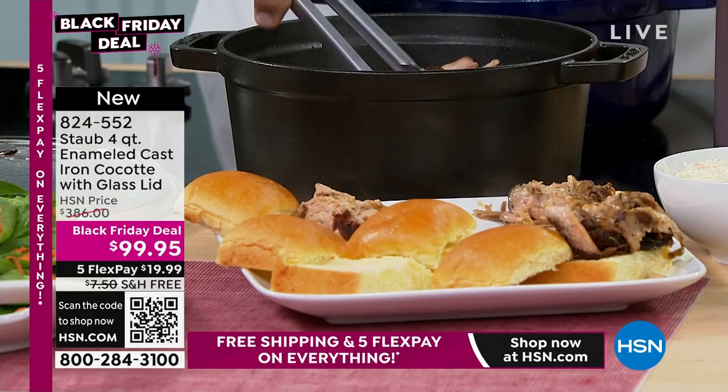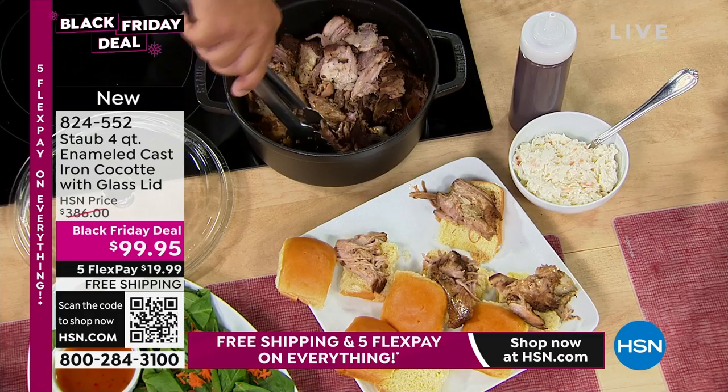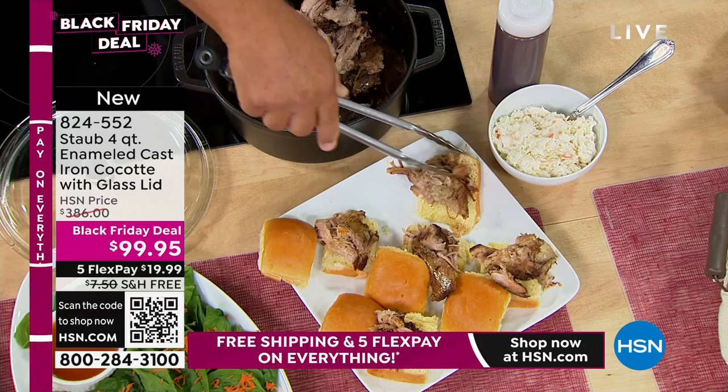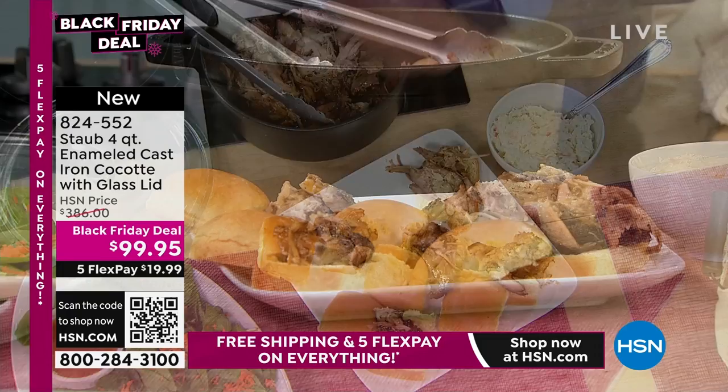Some of our best bread recipes ever are done in this four-quart cocotte. 'Cocotte' is basically a French term for a Dutch oven. The lid is special too — it's a look-and-cook lid, so when it's on you can see what's going on inside. But it's also self-basting. Pulled pork is one of my favorites.